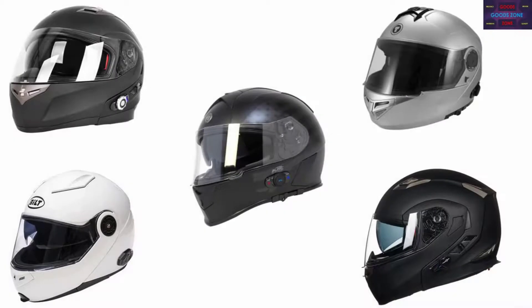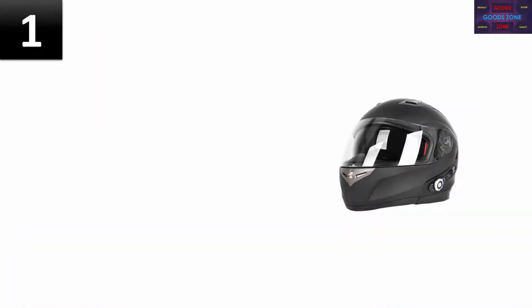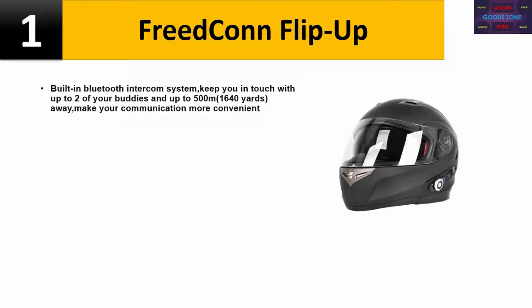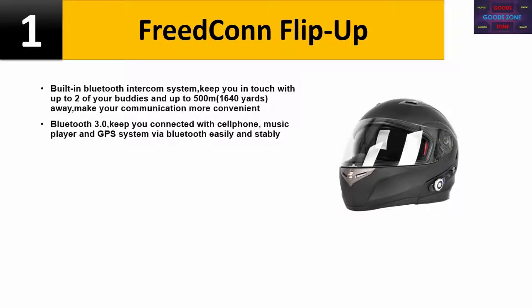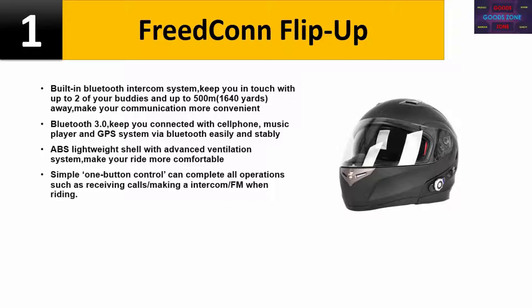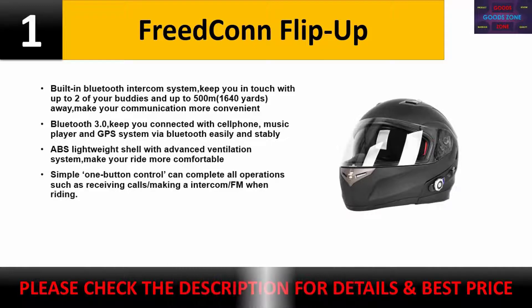Top 5 Bluetooth motorcycle helmets. Number one: Freedcon Flip Up, built-in Bluetooth intercom system keeps you in touch with up to two buddies up to 500 meters (1,640 yards) away. Bluetooth 3.0 connects with cell phone, music player, and GPS via Bluetooth. ABS lightweight shell with advanced ventilation system makes your ride more comfortable. Simple one-button control completes all operations such as receiving calls, intercom, and FM. Check the description for details and best price.